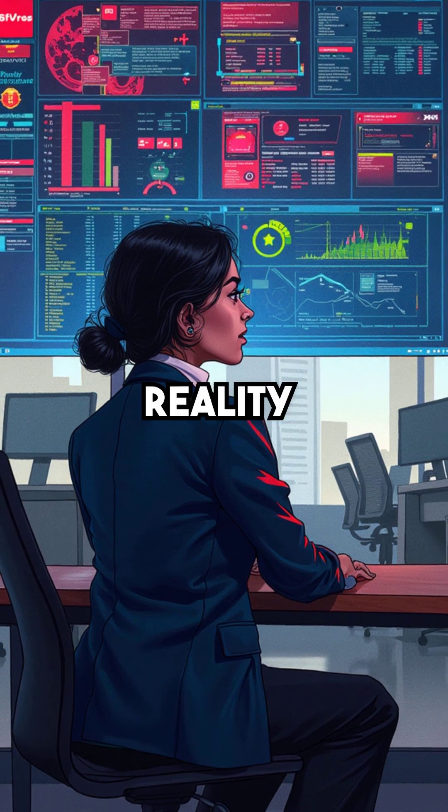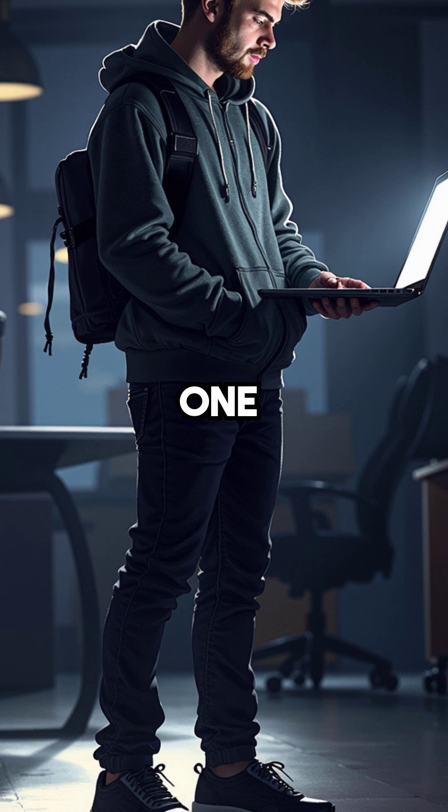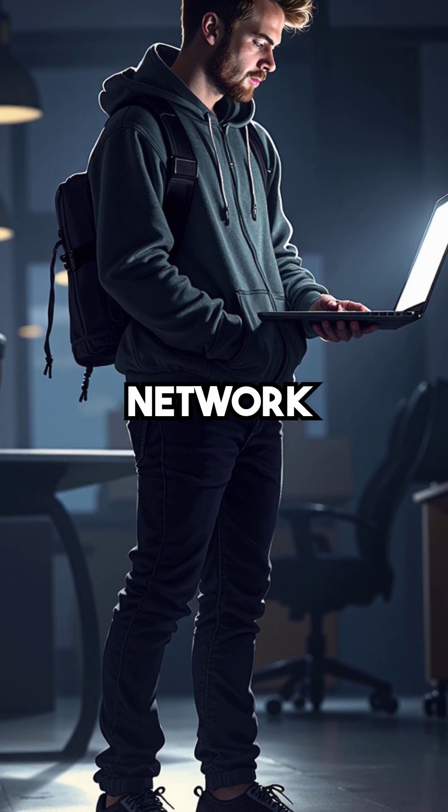Here's the terrifying reality: most networks have absolutely no protection against this simple attack method. One person, one device, complete network shutdown.